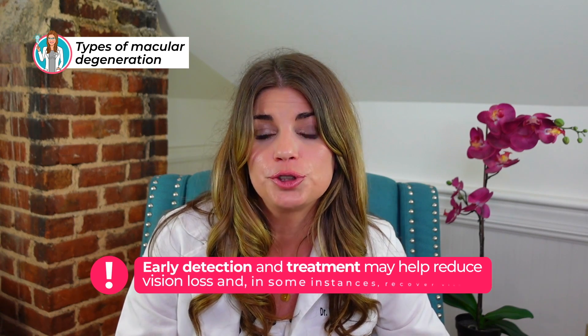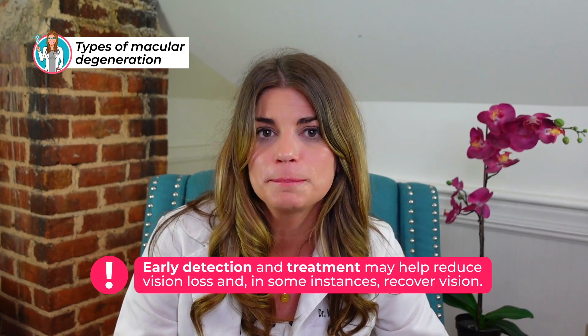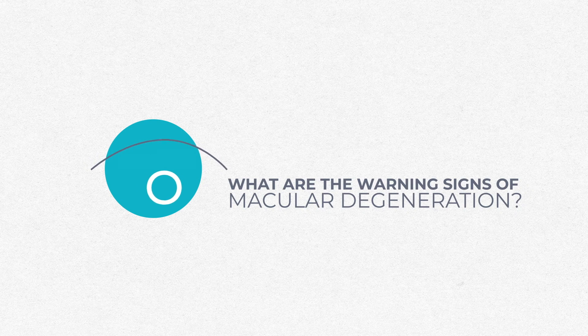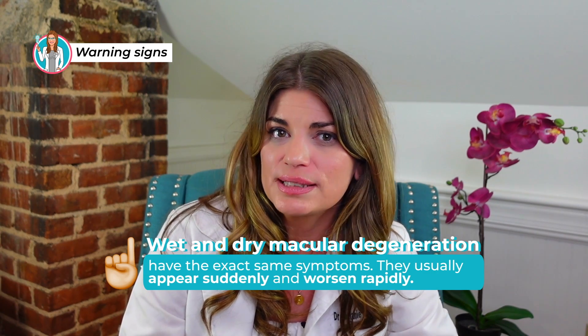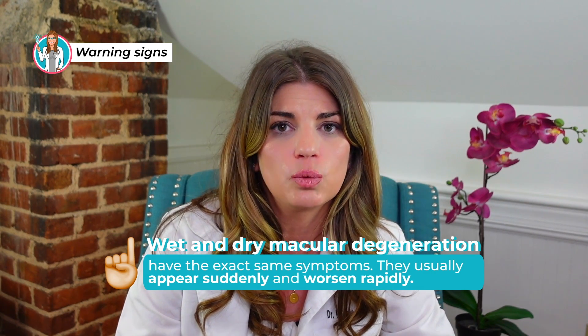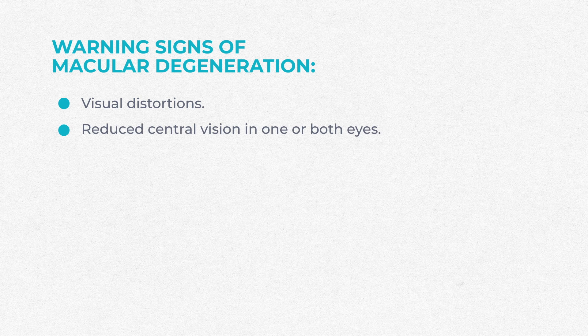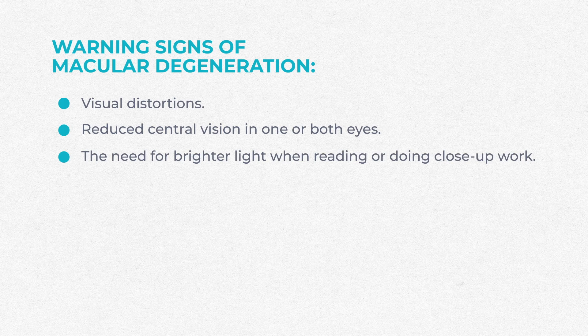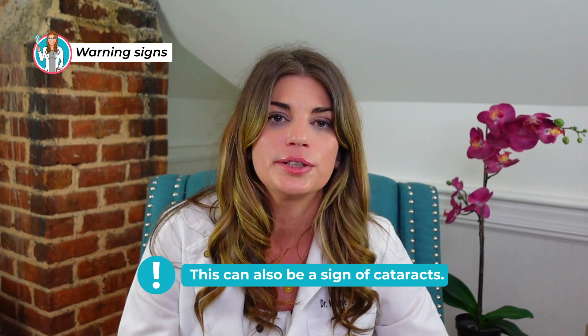Early detection and treatment of wet macular degeneration may help reduce vision loss and in some instances even recover vision. The warning signs of macular degeneration — both wet and dry — present with pretty much the same symptoms, which usually appear suddenly and worsen rapidly. In dry macular degeneration, you can have visual distortions, straight lines seeming bent, a reduction of visual acuity in one or both eyes, and the need for brighter light when reading or doing close-up work, although that's also common with cataracts.